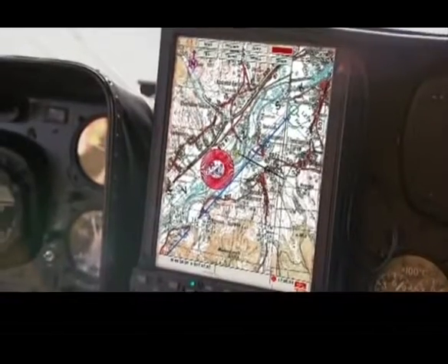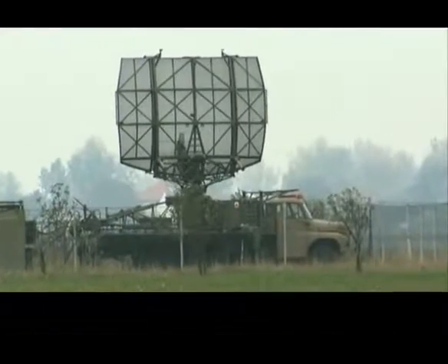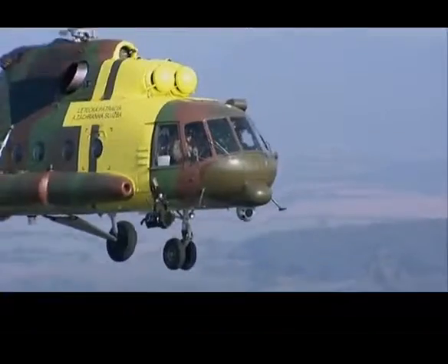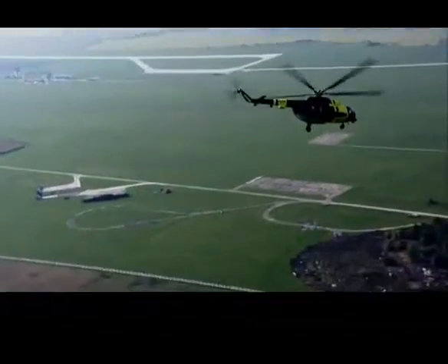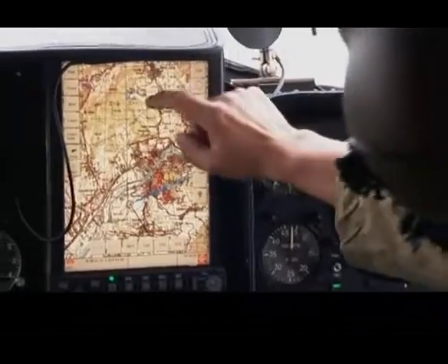En route to the rescue location, the helicopter's crew receives warning of surface-to-air missiles directly in their flight path. The crew quickly changes the route on the touch screen display, ensuring survivability.